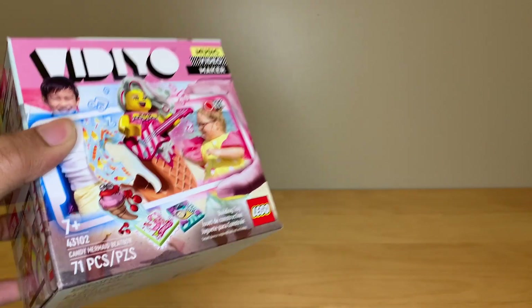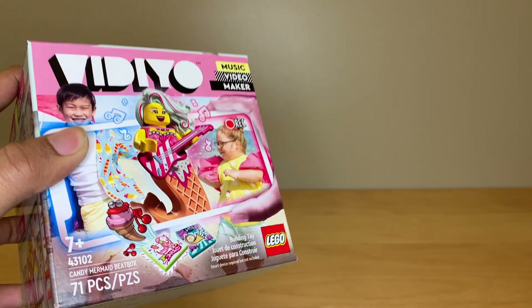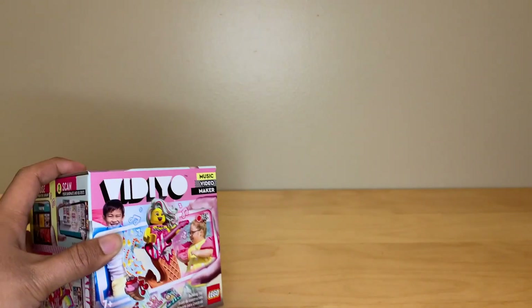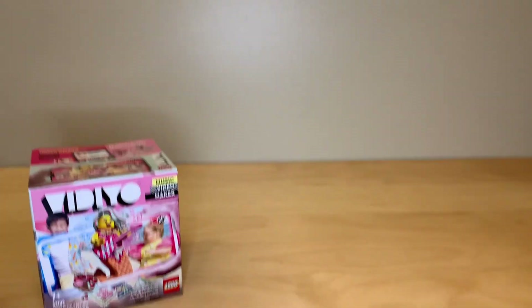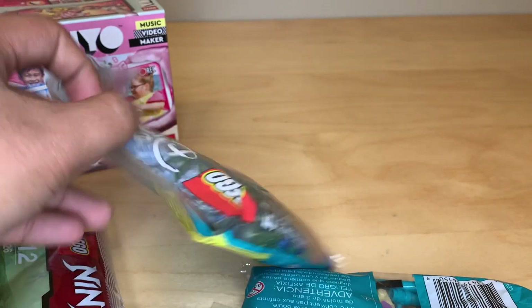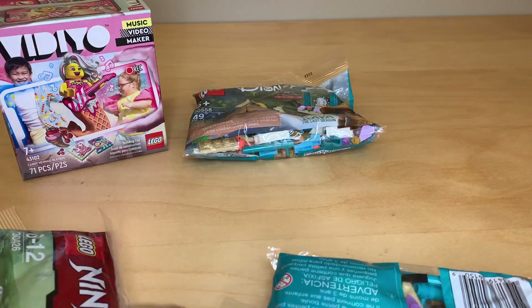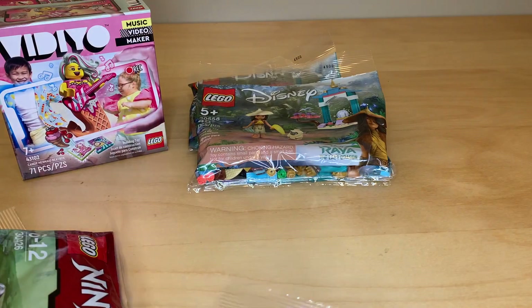I did pay full price for this. I just really want that Candy Mermaid minifigure, but these are so terribly overpriced — I feel ashamed of paying $20 for this. I've just got a bunch of polybags. Got a couple of these Raya polybags because they're really interesting for the parts. Got those from Target.